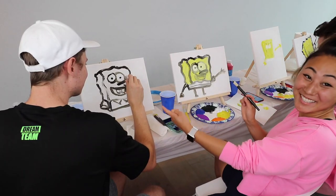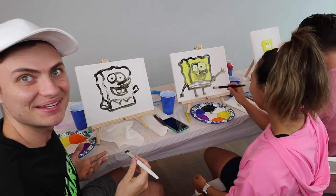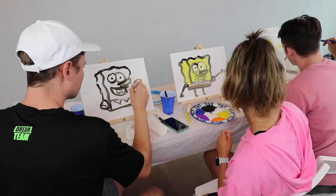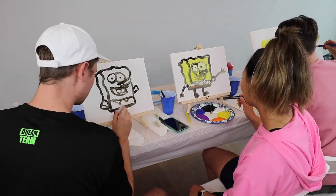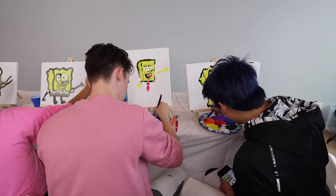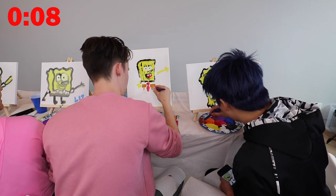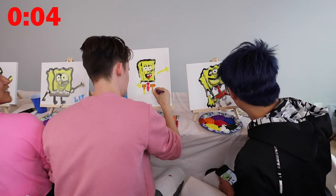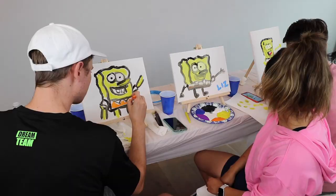Look at Carter's — he's copying me! We're making SpongeBob, it's not copying. I'm starting off with my black outline and then I'll fill in colors. 10, 9, 8, 7, 6, 5, 4, 3, 2, 1 — brush it down!